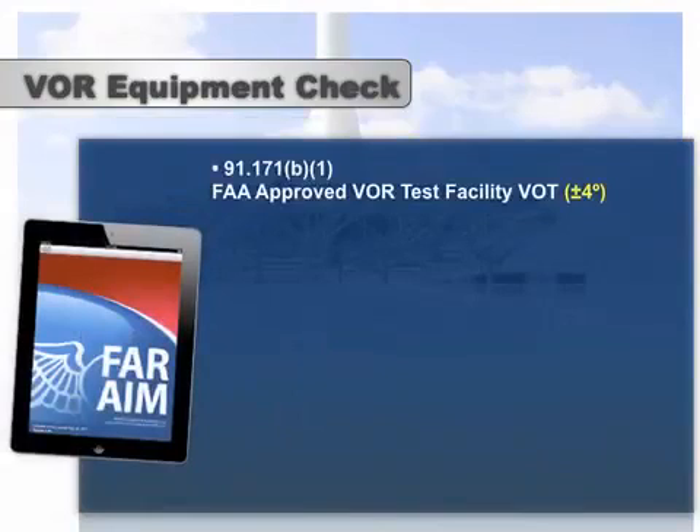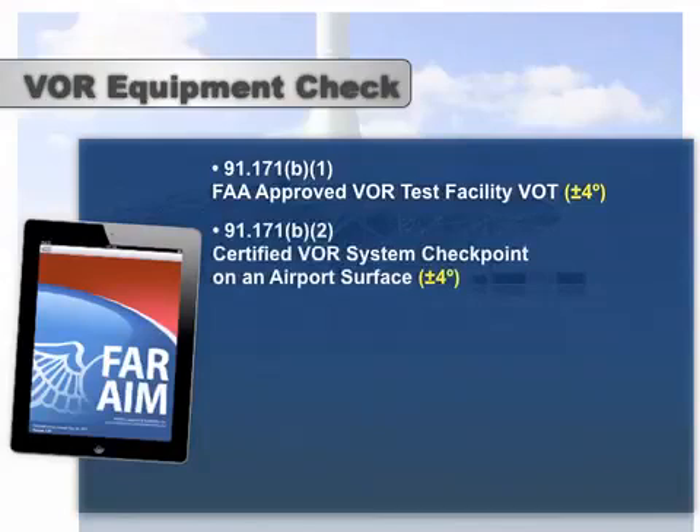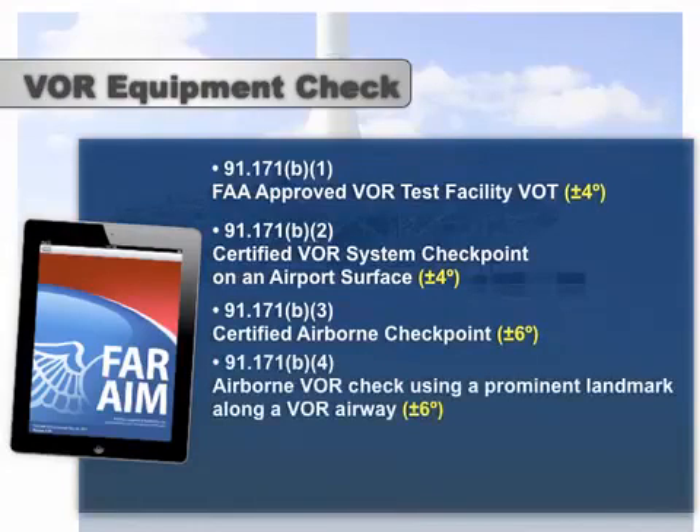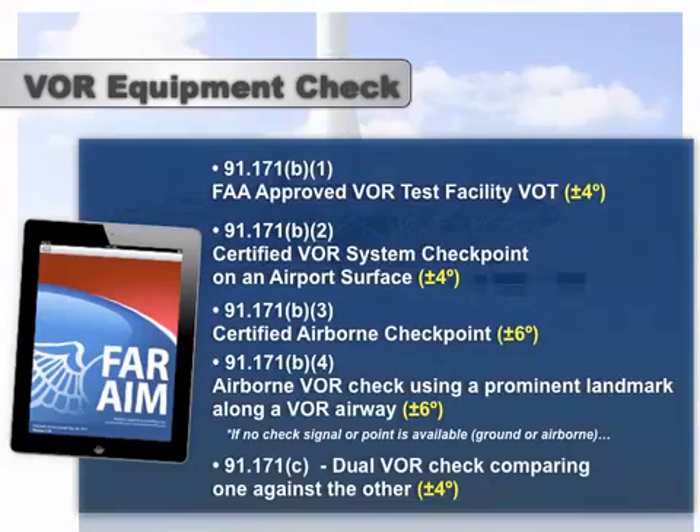There are several ways to accomplish a VOR equipment check. You can conduct the check by using an approved FAA VOR test facility, also known as a VOT, by using a certified VOR system checkpoint on an airport surface, by using a certified airborne checkpoint, by completing an airborne VOR check using a prominent landmark along a VOR airway, or by completing a dual VOR check which compares one VOR against another if your airplane is equipped with two VOR receivers. With all of the options available, completing the check should be fairly easy to accomplish regardless of where the airplane is located.